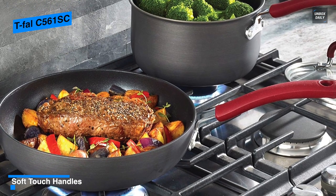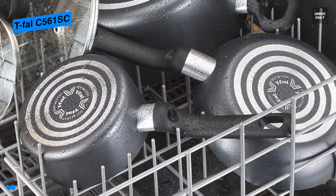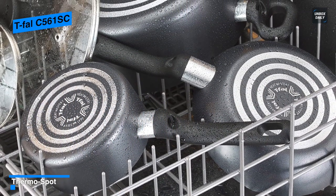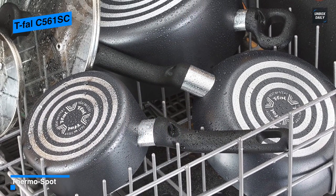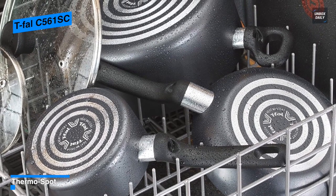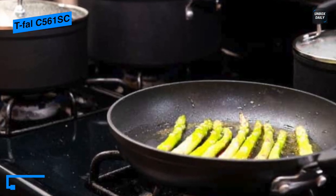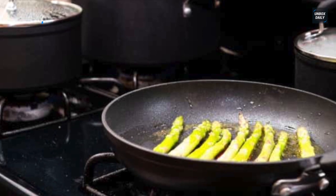Moreover, this set comprises an 8-inch fry pan, 9-inch fry pan, 1-quart saucepan, 2-quart saucepan, 3-quart deep sauté, 5-quart Dutch oven, solid spoon, and a slotted spatula. The entire cookware is dishwasher-safe and oven-safe to 350 degrees Fahrenheit and is covered by a lifetime limited warranty.